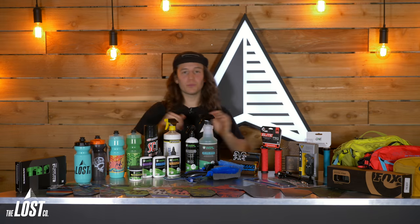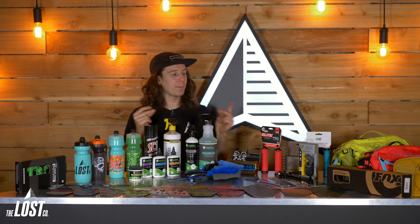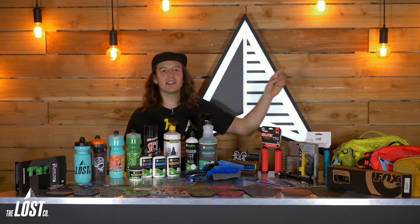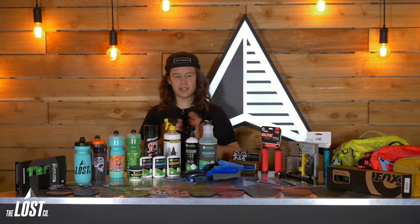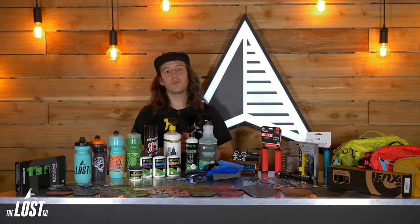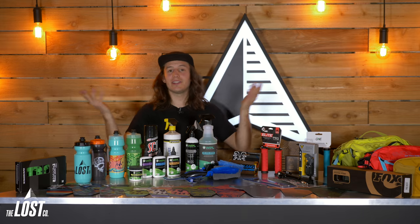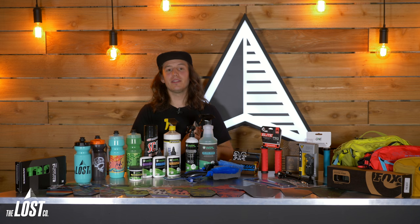To buy any of these products, we've got links in the description below the video. Feel free to head down there and go right to our website and pick this stuff up. We do free shipping in the USA with no price minimum, so it makes gift buying really easy. You can also click the link up here which goes to a page on our website with a little write-up on easy gift ideas and a link to everything — all on one page, making it real easy for you. Until next time, happy holidays. Hope to see you out there on the trails, and thank you guys very much for watching. Peace out.